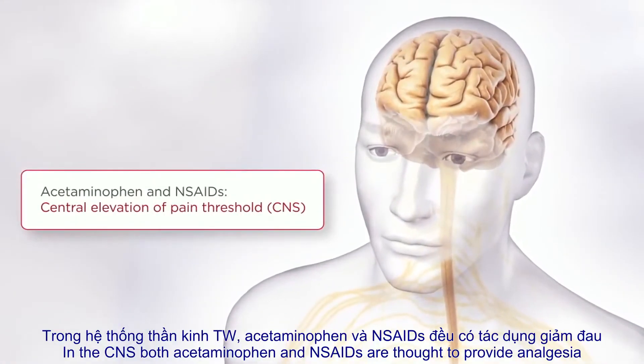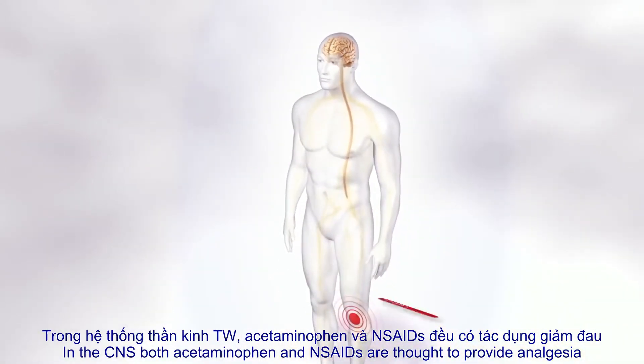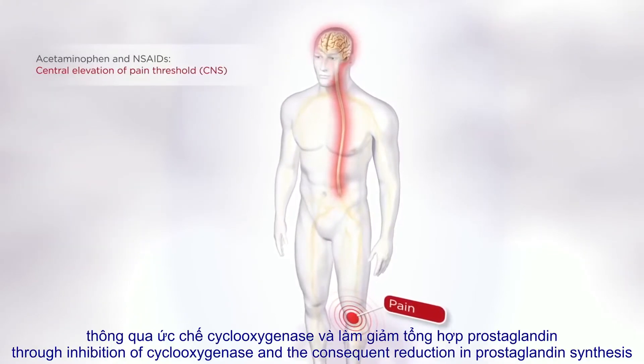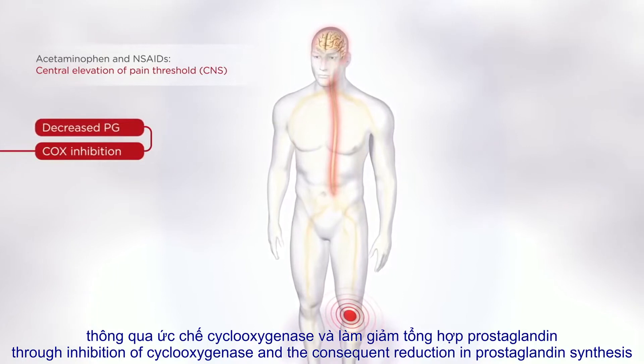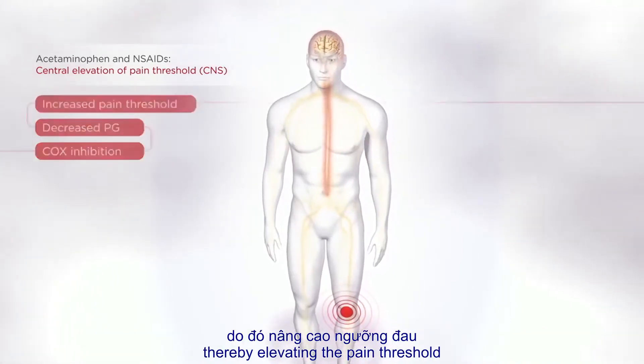In the central nervous system, both acetaminophen and nonsteroidal anti-inflammatory drugs, or NSAIDs, are thought to provide analgesia through inhibition of cyclooxygenase and the consequent reduction in prostaglandin synthesis, thereby elevating the pain threshold.